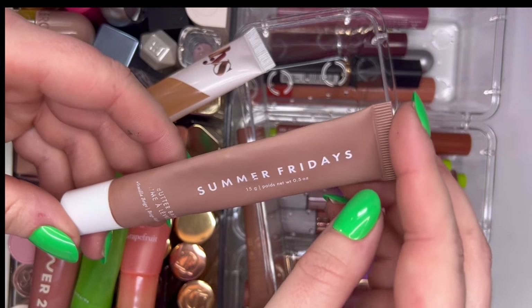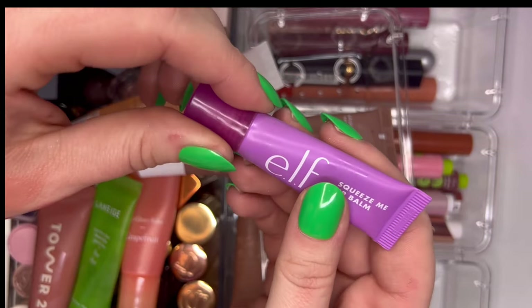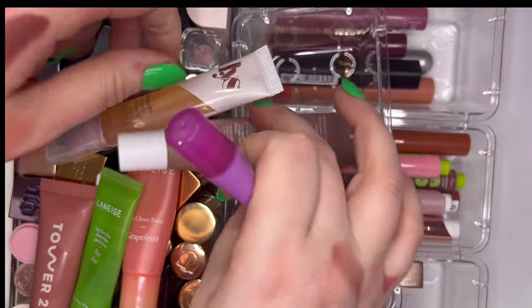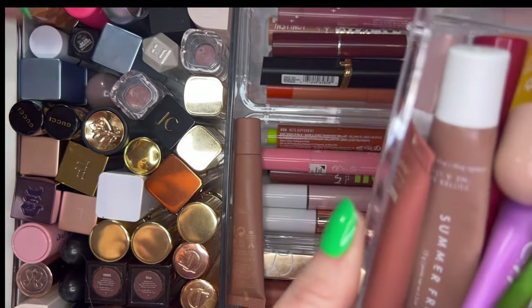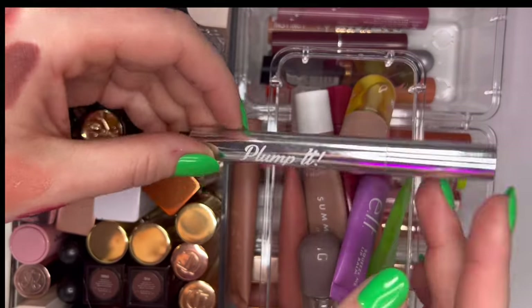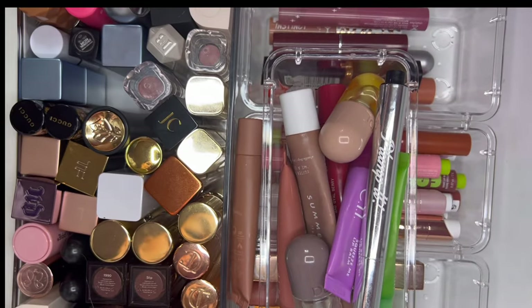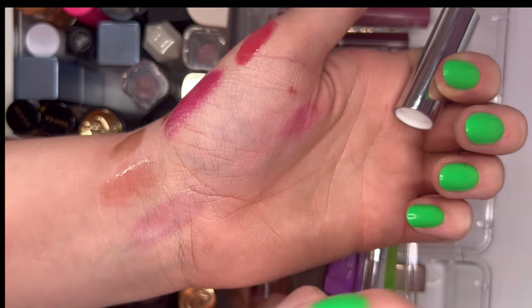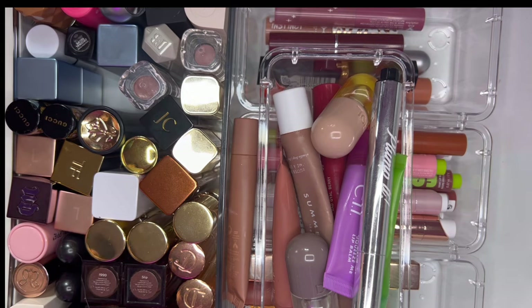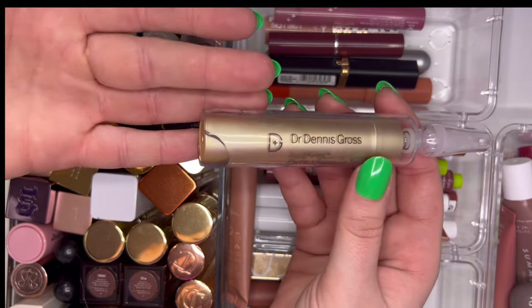We all know Summer Fridays Butter Balm — I have the shade Vanilla Beige, very lovely. Also lovely is the e.l.f. Squeeze Me Lip Balm in grape scent — smells like Kool-Aid, so good. I have a crazy lip plumper from Plump It — basically snake venom in a bottle but it works. Then I have a pH-changing moisturizing lip balm from Sigma — I don't think I love the pH-changing effect on my skin tone, I can let this one go.